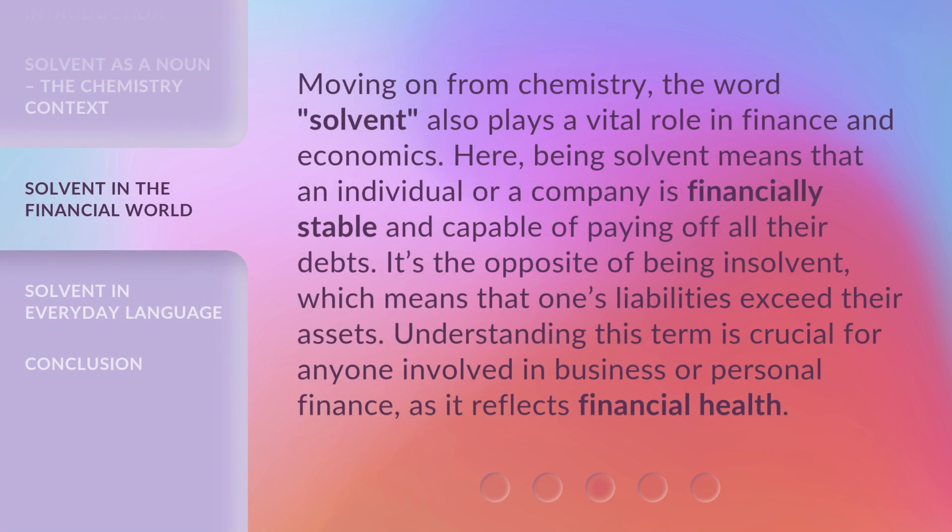Moving on from chemistry, the word solvent also plays a vital role in finance and economics. Here, being solvent means that an individual or a company is financially stable and capable of paying off all their debts. It's the opposite of being insolvent, which means that one's liabilities exceed their assets. Understanding this term is crucial for anyone involved in business or personal finance, as it reflects financial health.